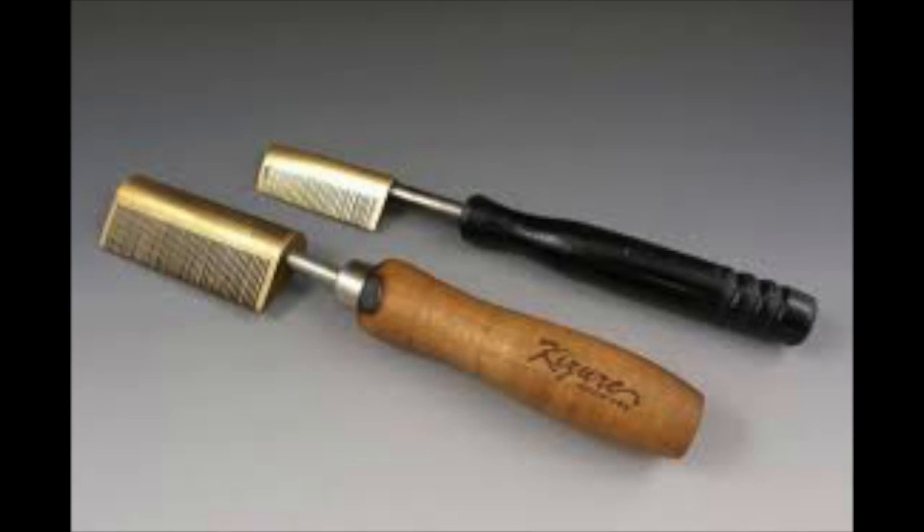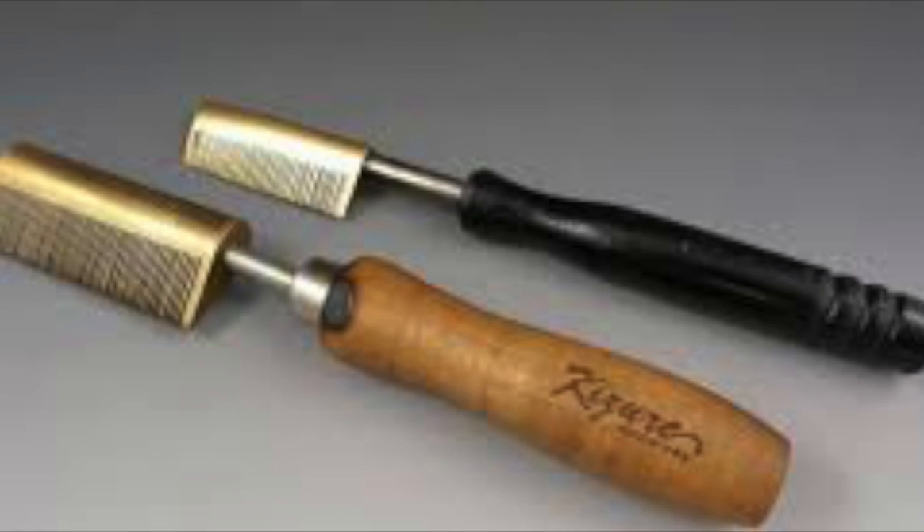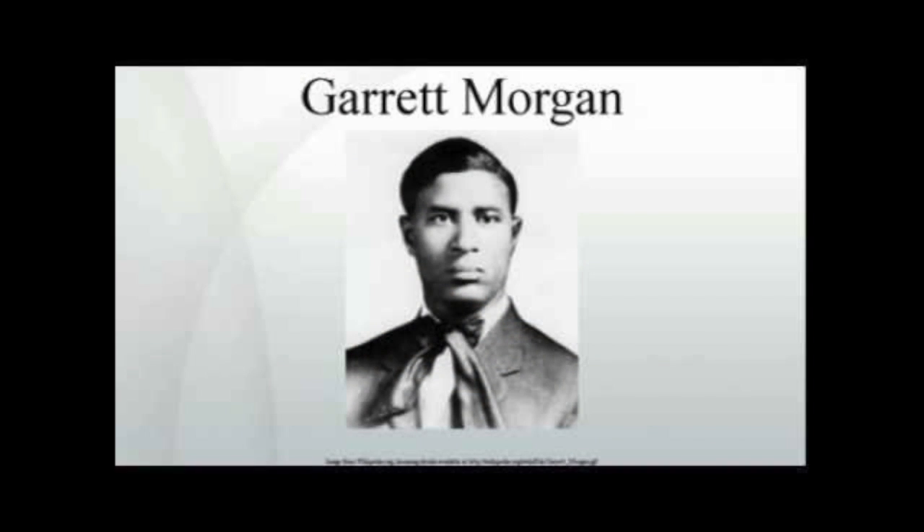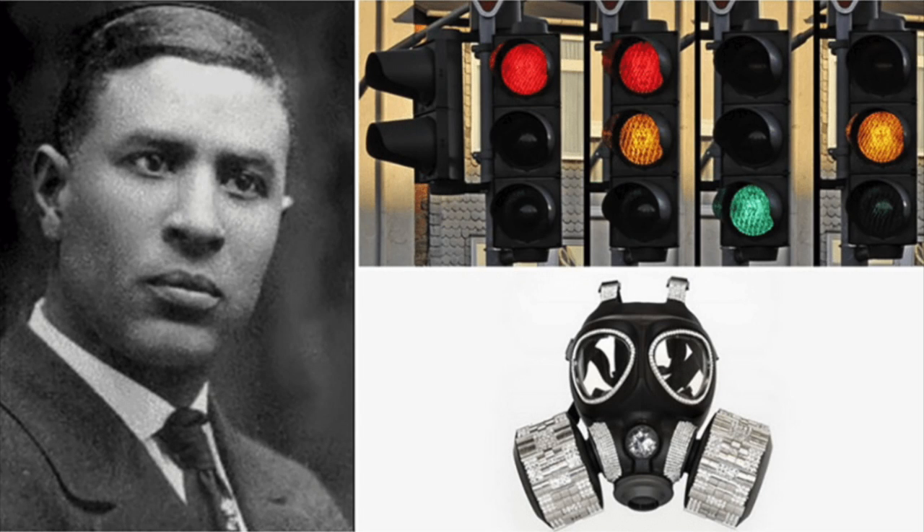These are things that women have used all throughout the last century or more. Garrett Morgan was one of the early inventors of these things, as well as Madam C.J. Walker, who we all know.